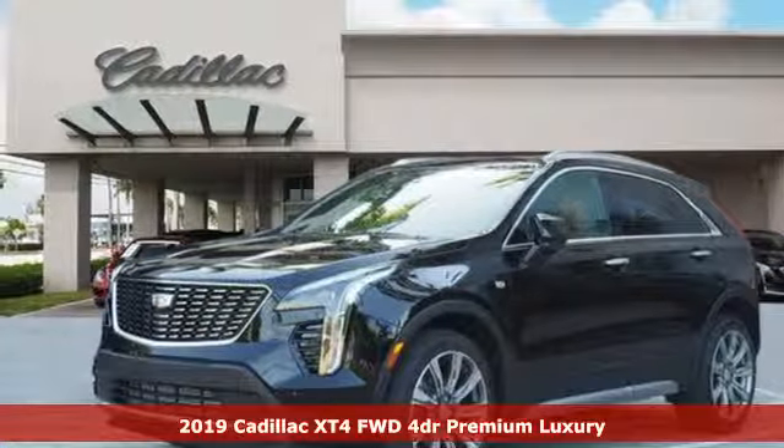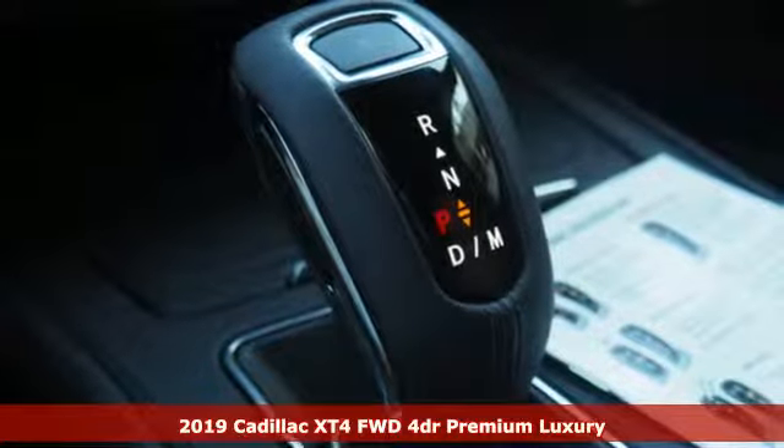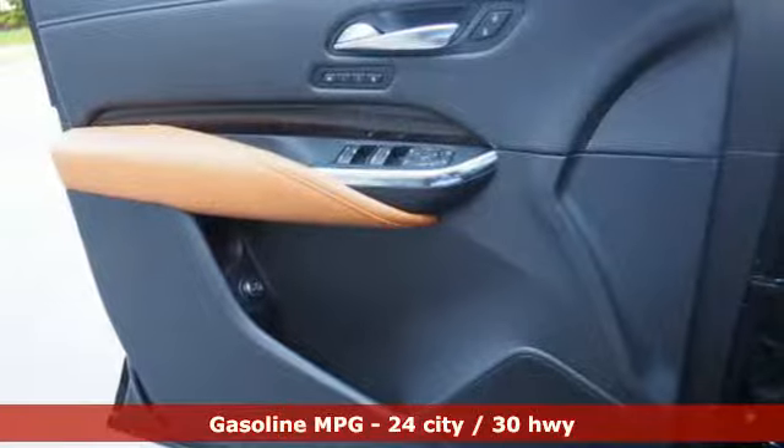Here's a new 2019 Cadillac XT4. The only thing better than owning a Cadillac is driving a Cadillac. And get ready for an impressive combination of features.